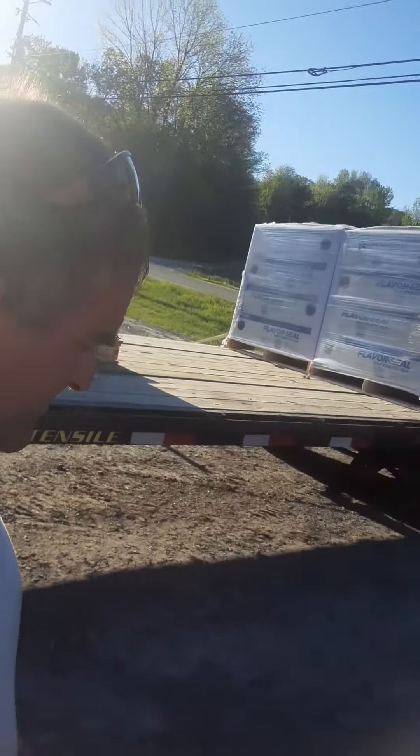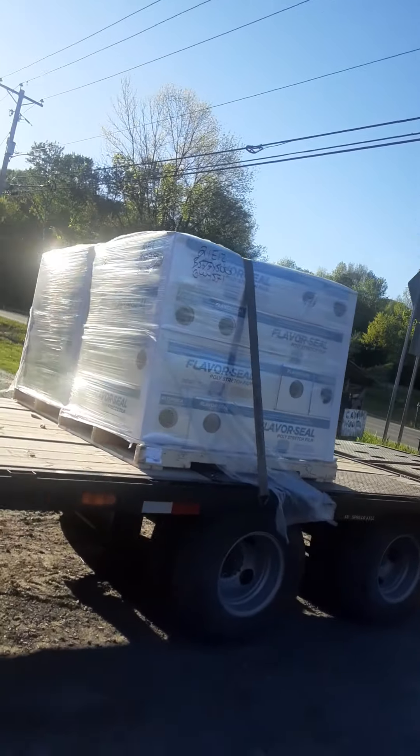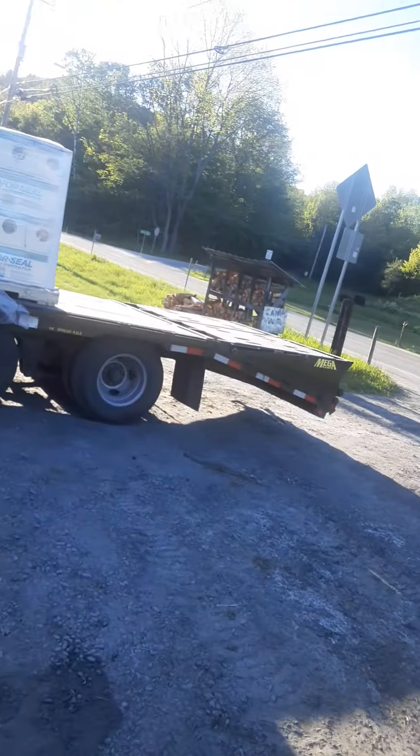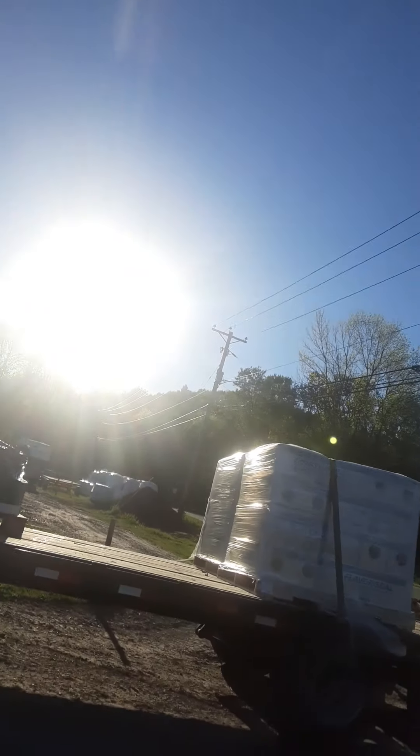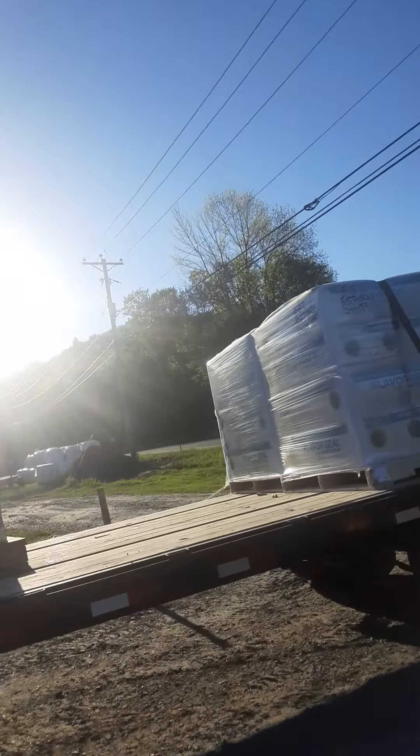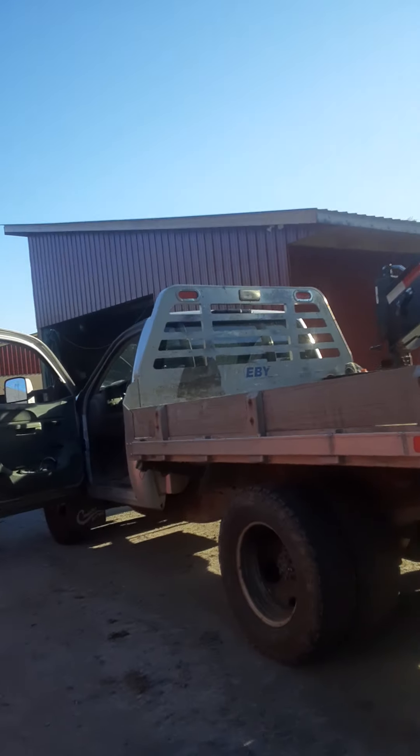It's about seven o'clock, we're all unloaded for the most part. We had to take them up to the Ferris Farm, and then we got two of our pallets in here. The third one is for Wakefields Farm, and then these two are one each for my brother-in-law's.